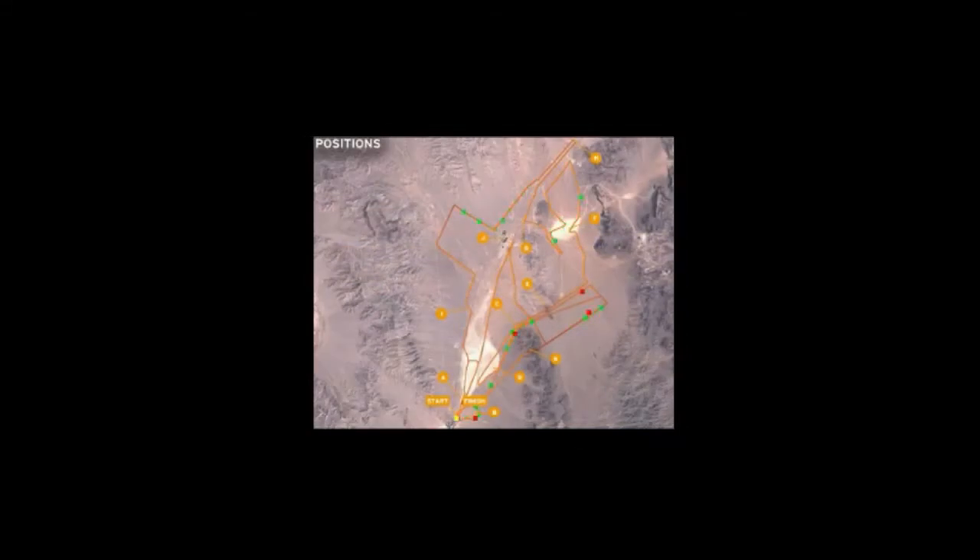This shows the map on which officials and the crowd were able to track the cars' progress in the race. Next we see where Stanley passed Highlander.